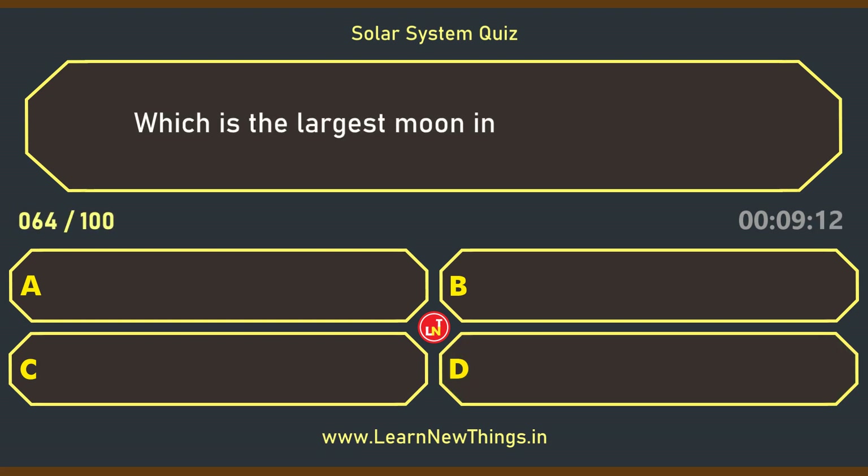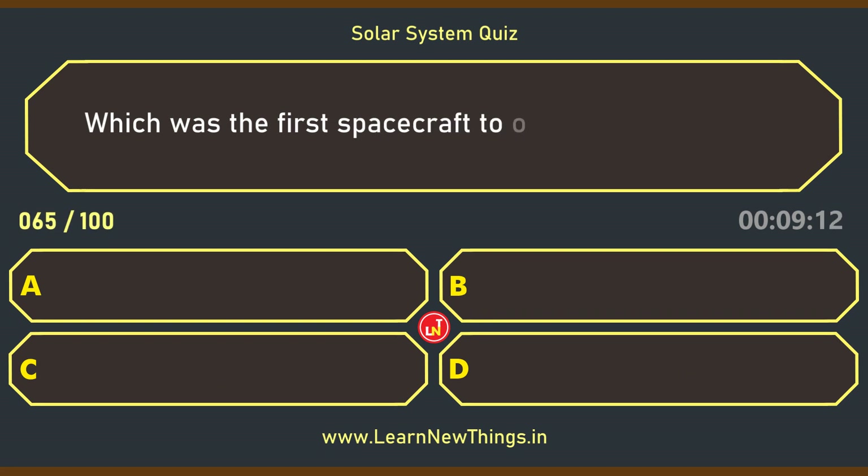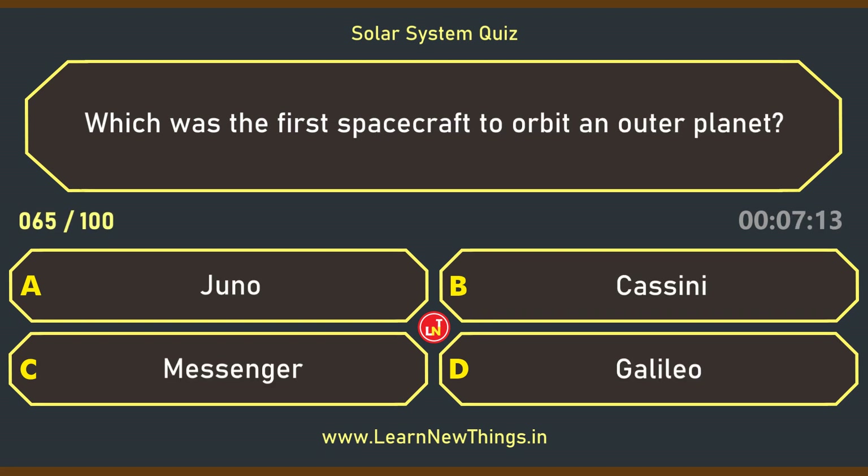Which is the largest moon in the solar system? Ganymede. Which was the first spacecraft to orbit an outer planet? Galileo.